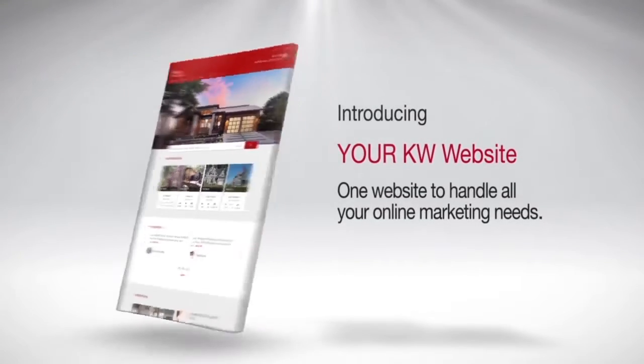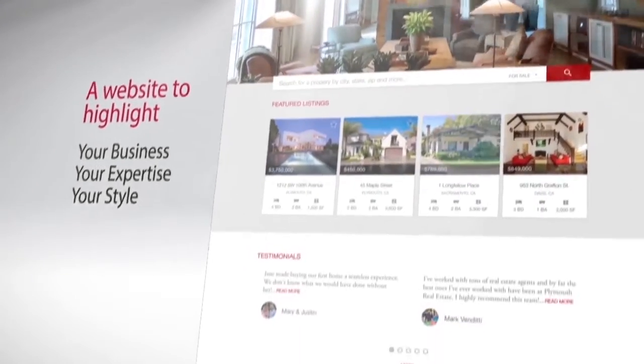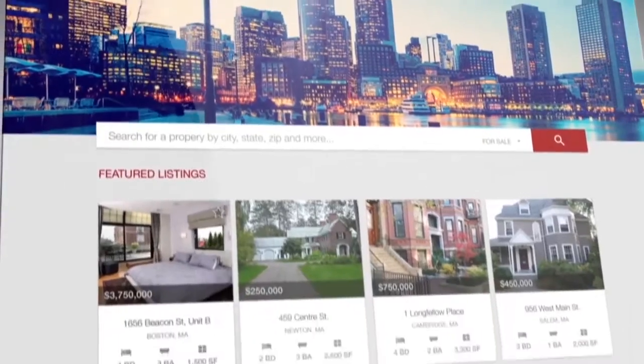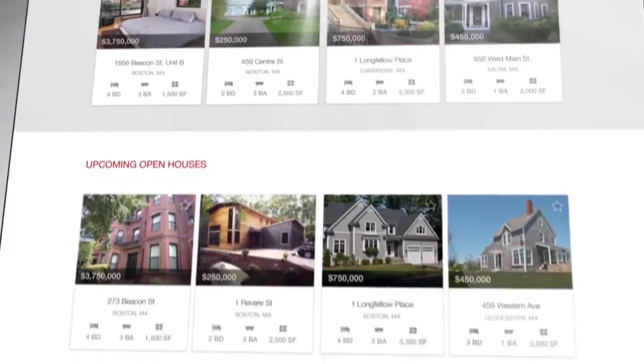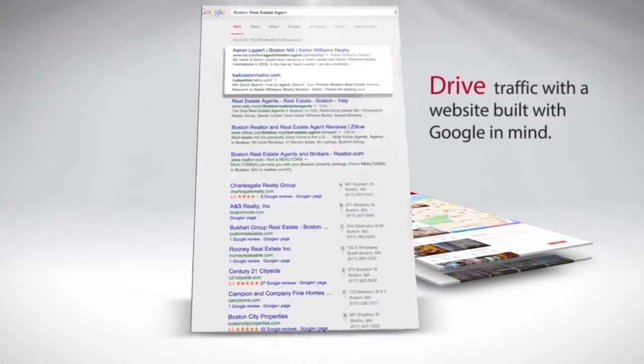One website to handle all of your online marketing needs — a website to highlight your business, your expertise, your style. This website will drive, design, and convert. It will drive traffic with a website built with Google in mind.